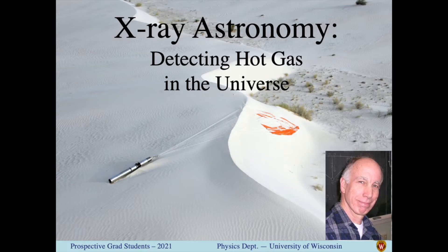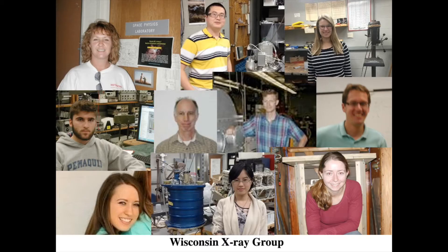Hello, I'm Dan McCammon, and I have a small X-ray astronomy group in the physics department. Right now this consists of me, two grad students, a scientist, and a half dozen undergrads.